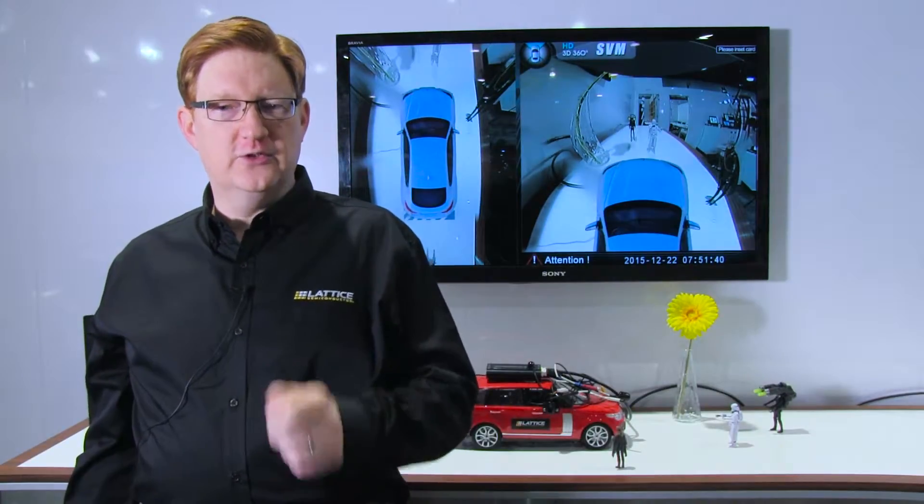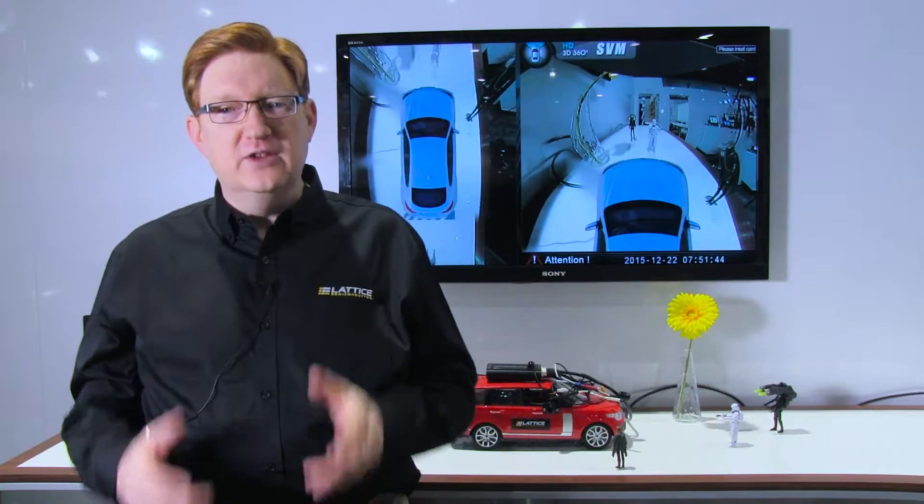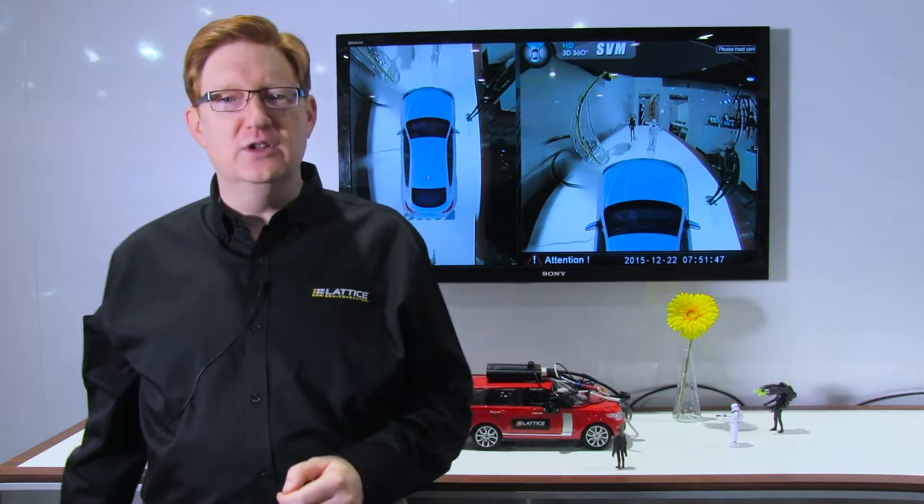Can you remember your parents' first car? I can remember my folks' first car. It was a mechanical beast — one where you actually had to go and crank down the windows.